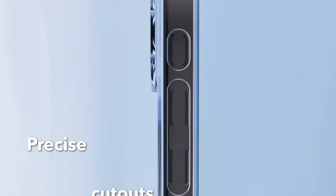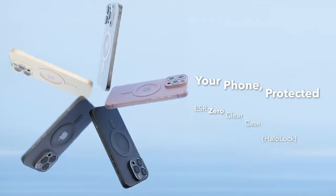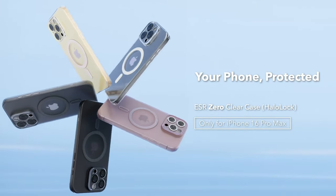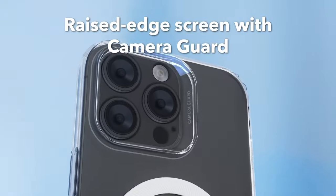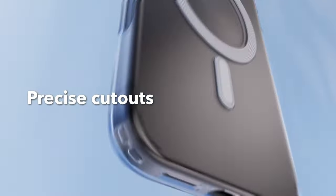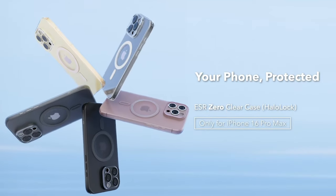In terms of protection, the ESR case doesn't hold back. With military-grade protection featuring shock-absorbing air guard corners and raised edges of 1.2 millimeters, it's designed to shield against drops, bumps, and scratches. Plus, the 0.7 millimeter camera guard ensures your lenses are safe from potential damage.